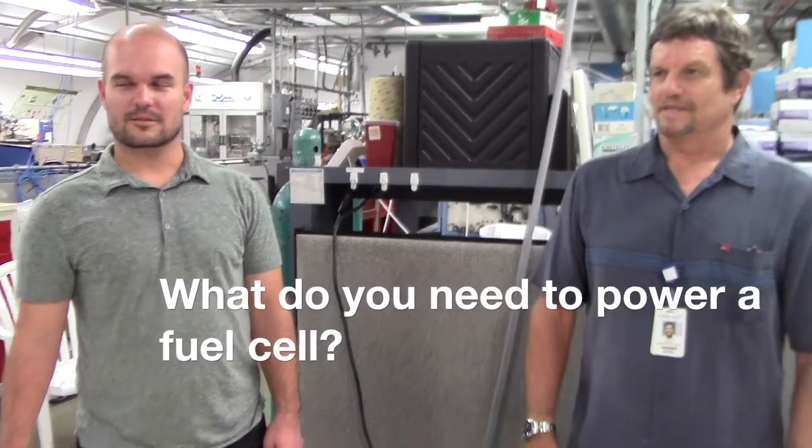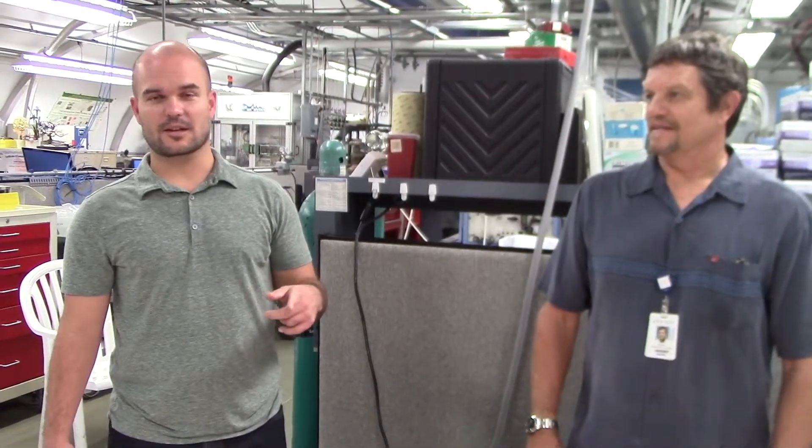So what do you need to power a fuel cell? You need two things: oxygen from the air around you, and hydrogen produced from a source like water.